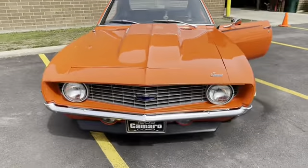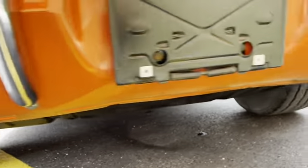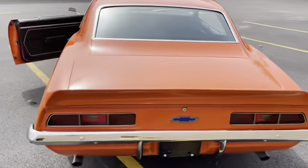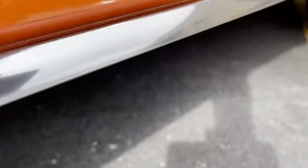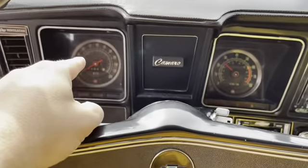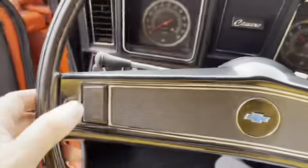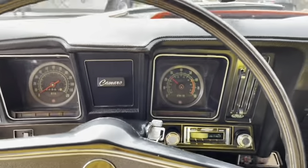All lights work, turn signals everything functions. Let's listen to the exhaust a little bit — let's give it some gas. That is what the ZL6 LS motor is supposed to sound like. Right now the speedo is not working — I'm going to get that fixed. The tach is not working — I'm going to get that fixed. Everything else functions. The horn is there but I'm going to make it work correctly.